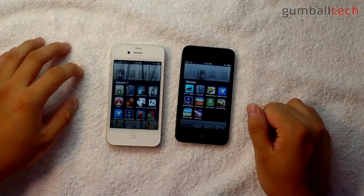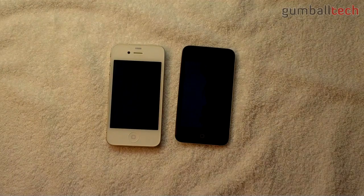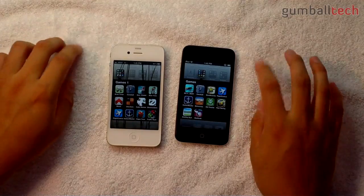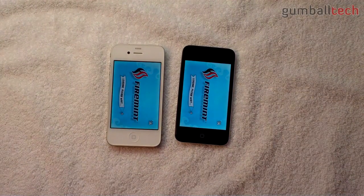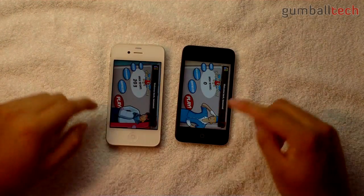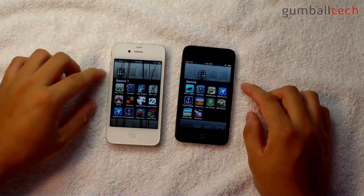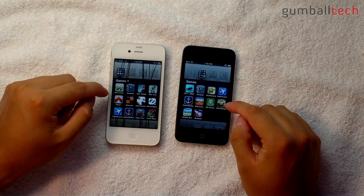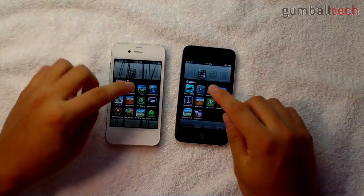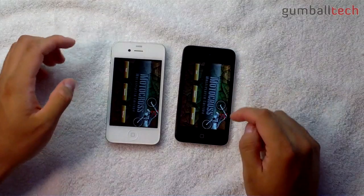Let's try opening some games. Cannabalt — faster on the iPhone 4. Let's try opening Flight Control — iPhone 4 is definitely faster. Let's open Motocross — this one's usually a fast game to open. Yeah, the iPod Touch won that one.